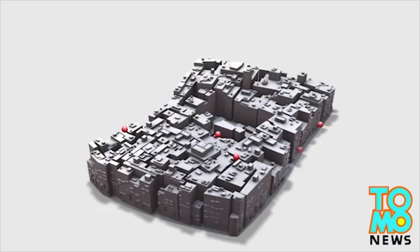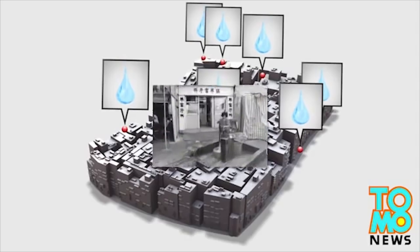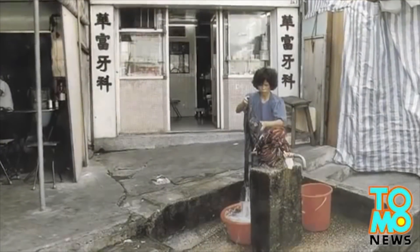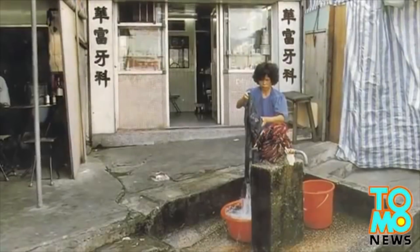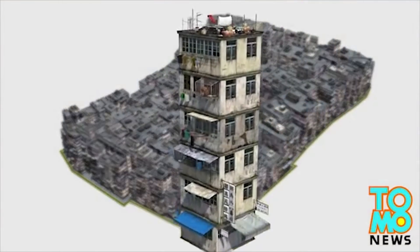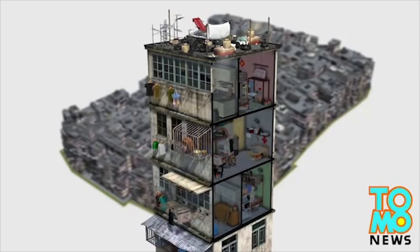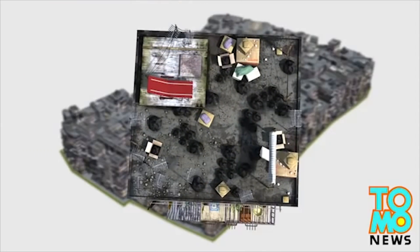For the 50,000 people living in the city in the 1990s, only eight standpipes provided potable water. Water also came from wells, but people complained it was murky, foul-smelling, and contained soot-like particles. Living conditions were squalid, but the rent was cheap — at just HK$35, about US$4 today a month — which made up for the cramped and dirty spaces, patchy or non-existent electricity, and no garbage collection. Garbage was usually dumped on the building's rooftop.